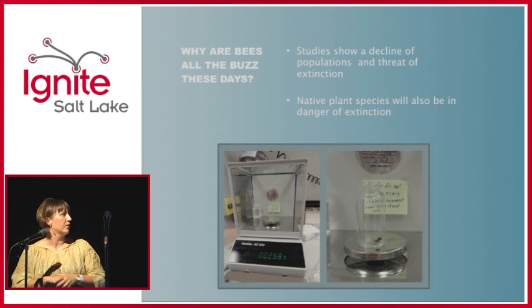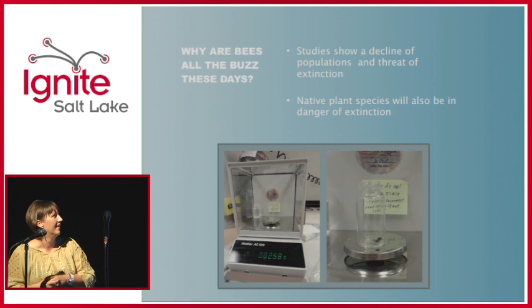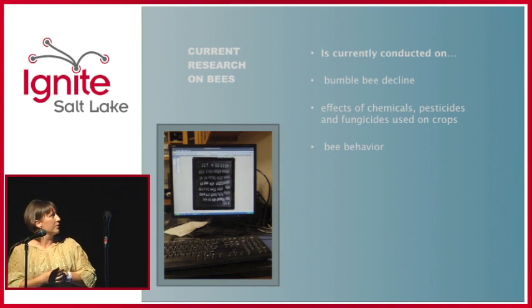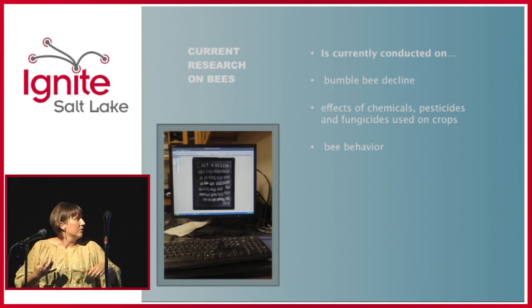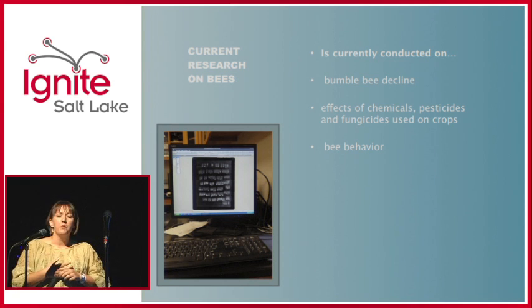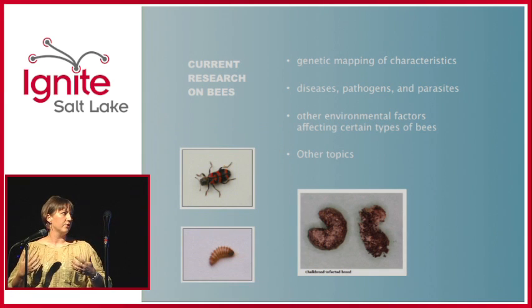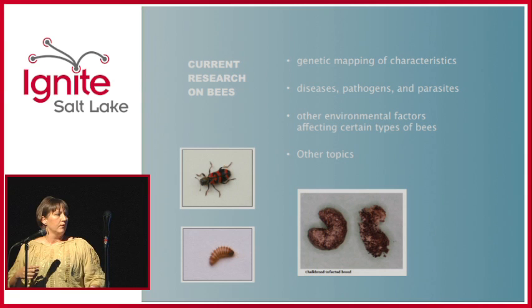How do you weigh a bee? With a very small scale — one bee is 0.0258 grams. We also did X-rays this summer. Research is currently being conducted on the bumblebee decline, because a lot of bumblebees are disappearing. Effects of chemicals, pesticides, and fungicides used on crops are damaging bee populations, and their behavior changes as they encounter chemicals. They're also doing genetic mapping to see why some bees are doing better than others and how they're resistant to diseases, pathogens, and parasites.